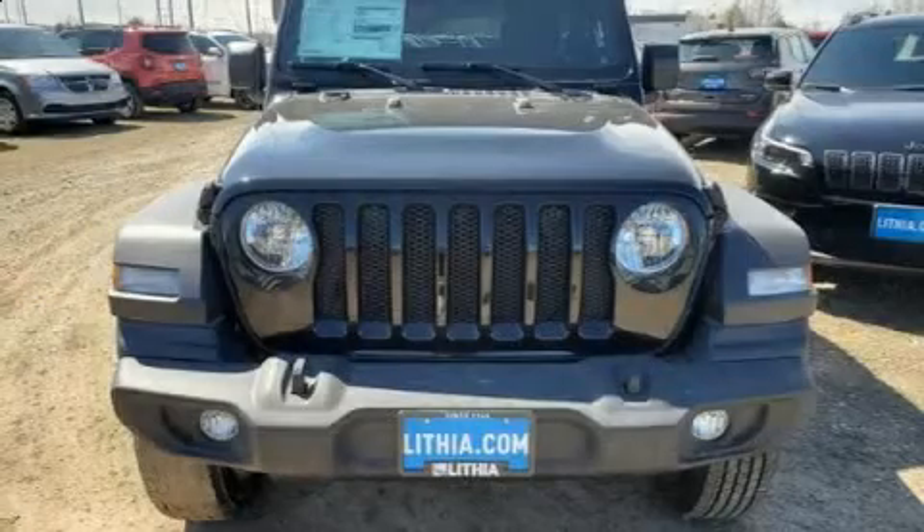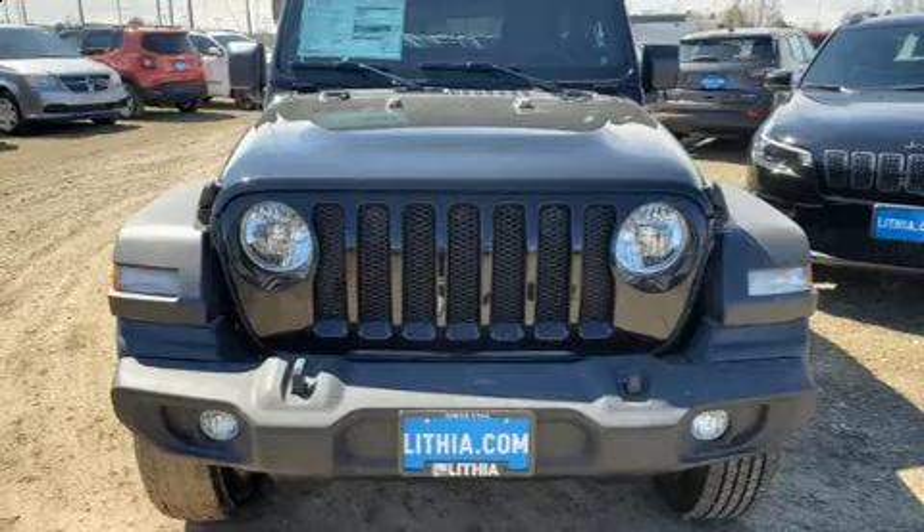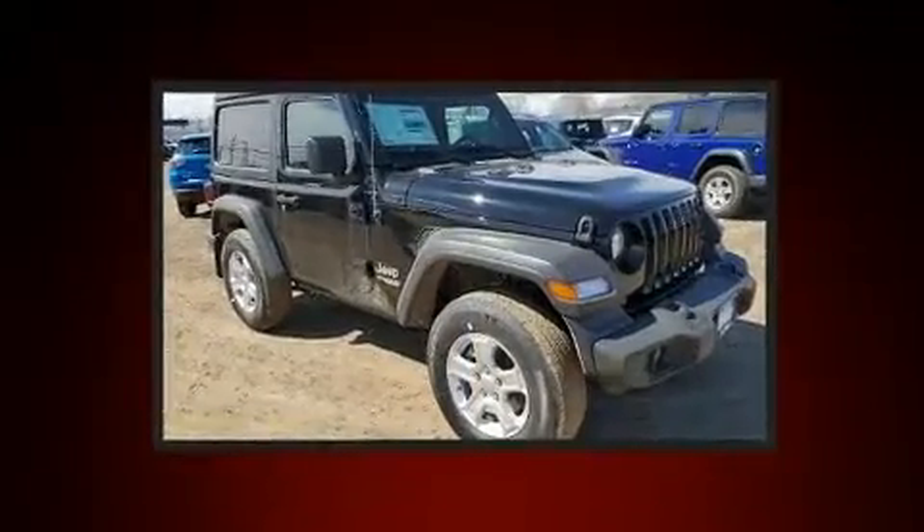Treat yourself to a test drive in the 2020 Jeep Wrangler. This two-door, four-passenger convertible will allow you to take command of the road with confidence.